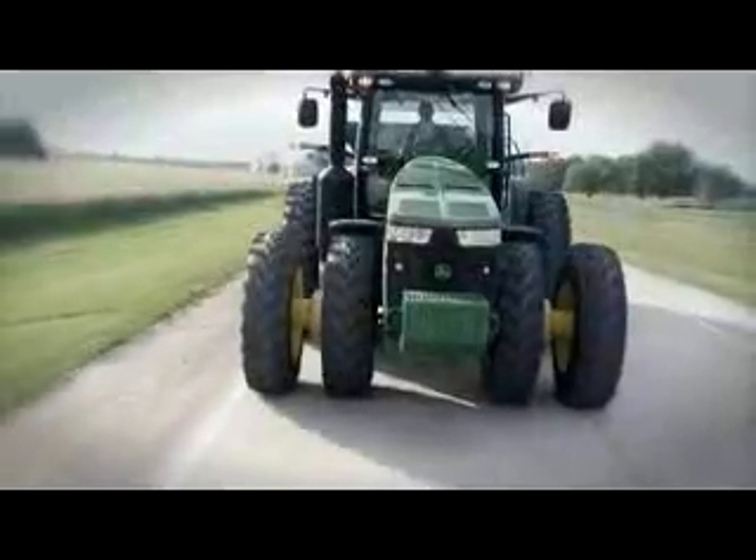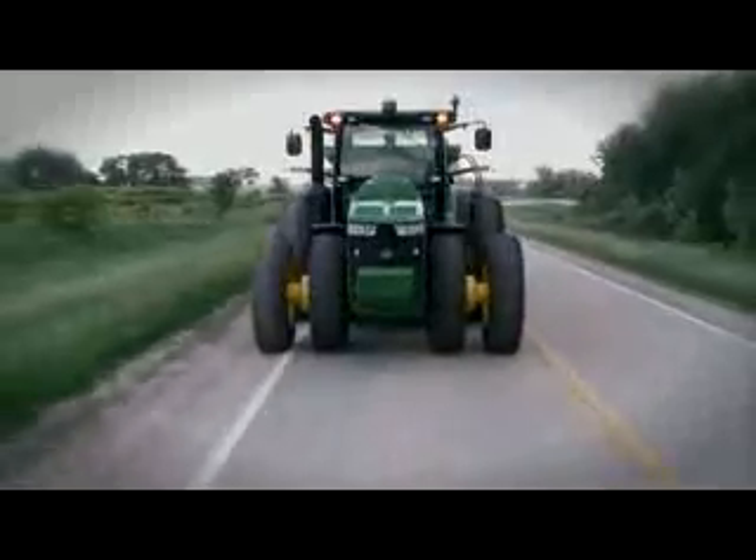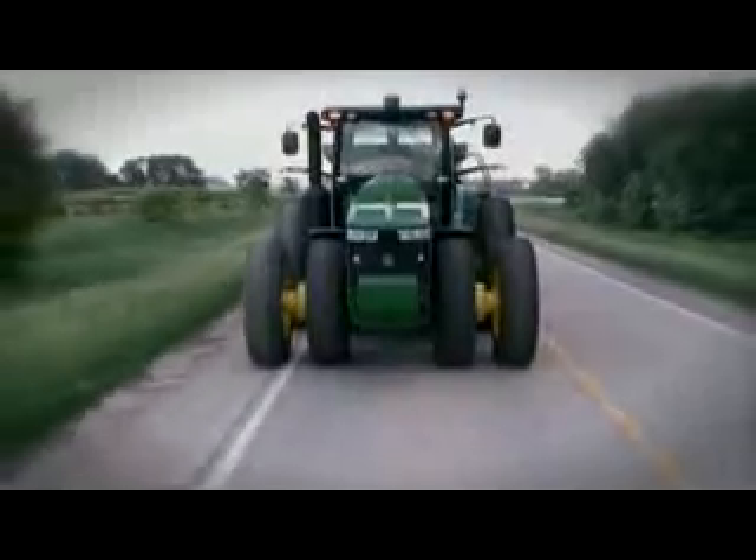And when making turns during transport, you'll turn the steering wheel more and experience more tension in the wheel, giving you more confidence and control. Straighten the tractor out and enjoy smooth steering control even at 31 miles per hour.